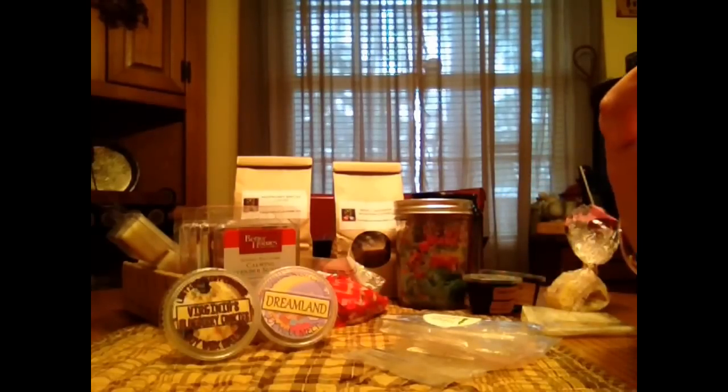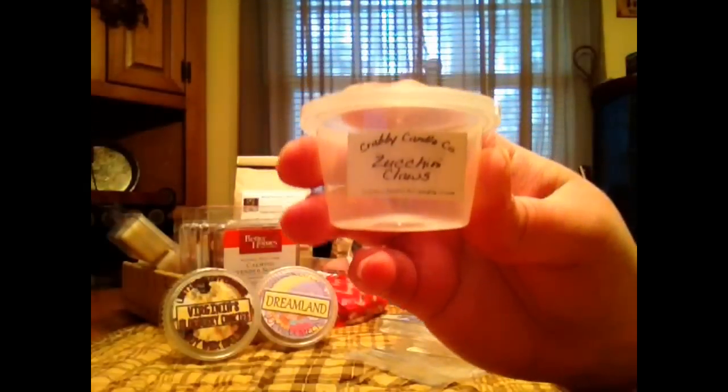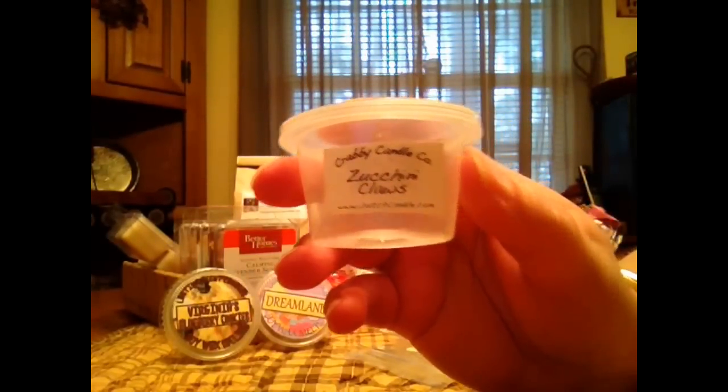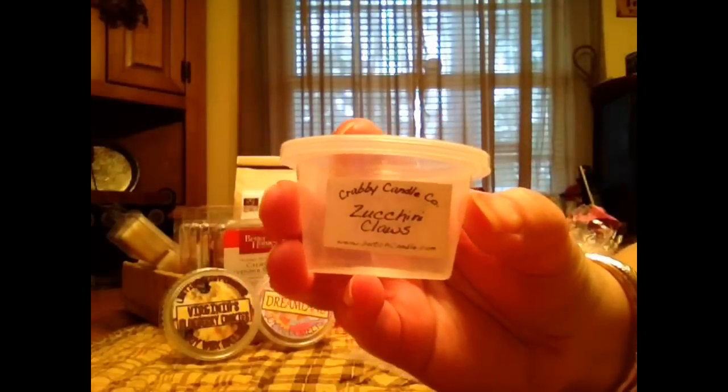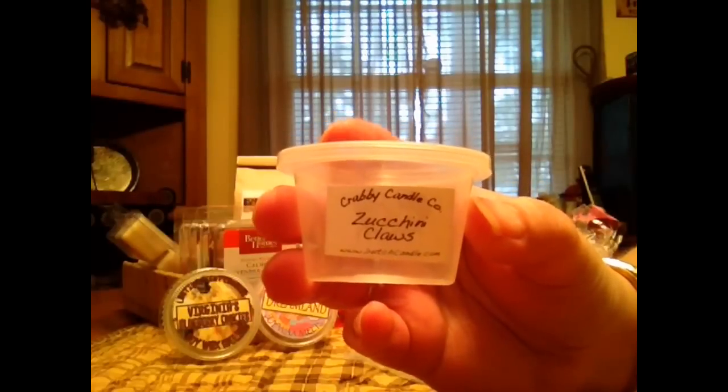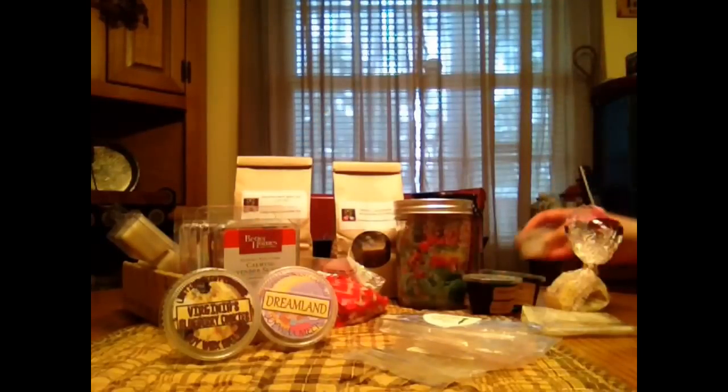First is from the Krabby Candle Company in Zucchini Claws and this one was really nice. It was actually a little bit of a light throw but I think this is only like a one ounce scent shot so that could be why. But you definitely got like the cinnamon sugar bakery note while it was melting, so it was good. Just a little lighter for me.